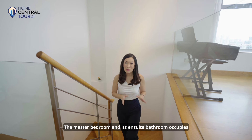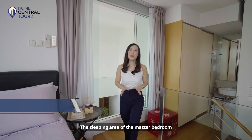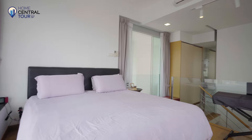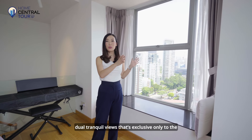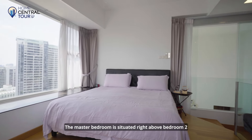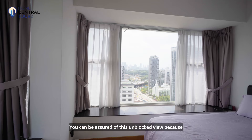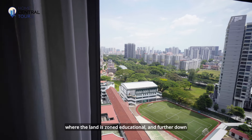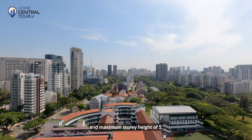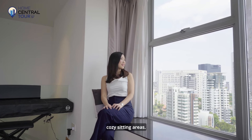The master bedroom and its ensuite bathroom occupy this duplex level. The sleeping area of the master bedroom is incredibly spacious and will fit a king-size bed with plenty of space left over for walking. Imagine waking up and being surrounded by these gorgeous dual tranquil views, exclusive only to the premium corner stack. The master bedroom is situated right above bedroom two, so it enjoys a similar view but at a higher level. You can be assured of this unblocked view because in front of us we have St. Joseph Institution, where the land is zoned educational, and further down, the parcels of land have a lower plot ratio of 1.4 and maximum storey height of five.